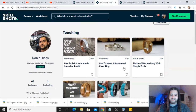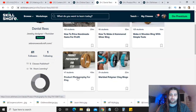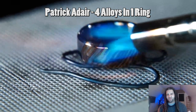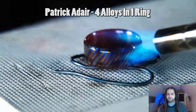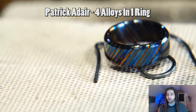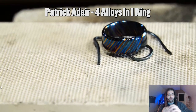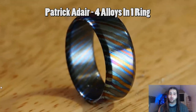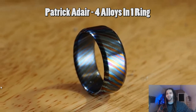Moving on — what cool videos do we have to share this week? Well, obviously there are my Skillshare classes: how to make a hammered silver ring, and product photography for Etsy. Also, Patrick Adair Designs made this awesome video — a couple of weeks ago — where he made a Zirconium ring with four alloys in a single ring. There are some dramatic shots of flames shooting off the ring as it's being machined, and the final piece turned out absolutely beautiful.